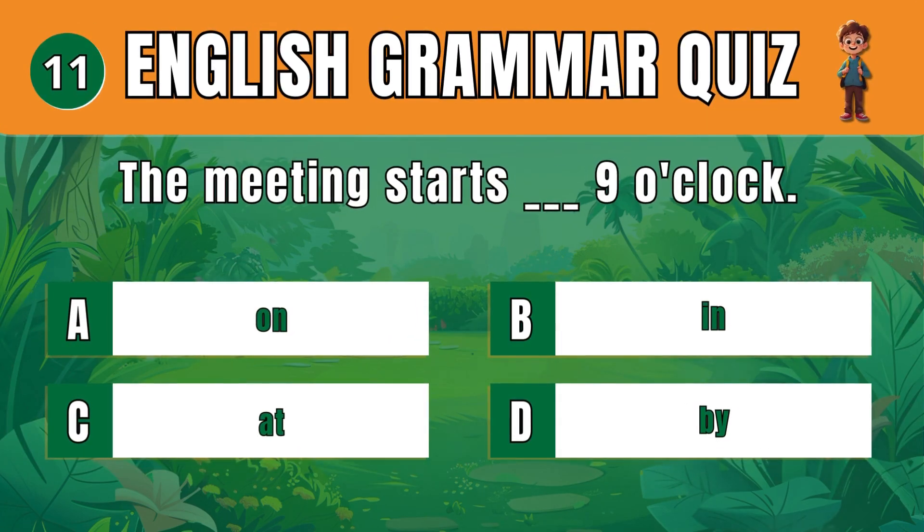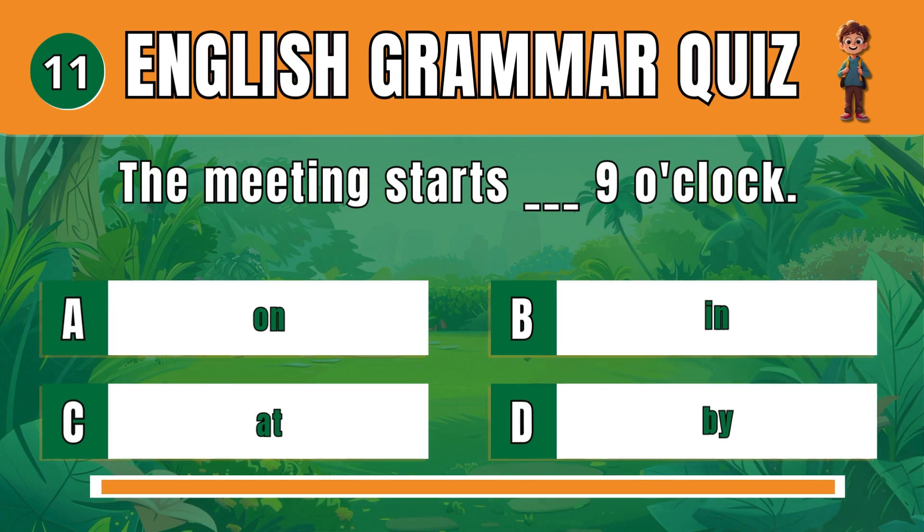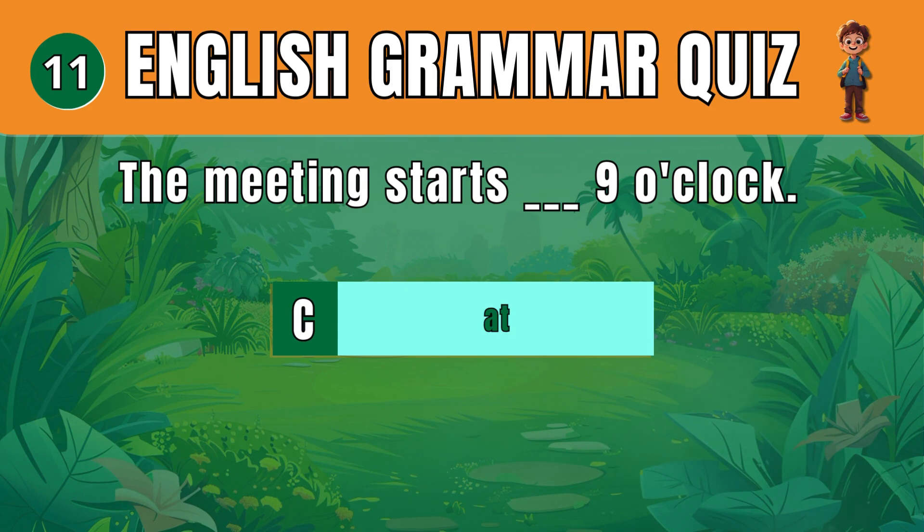Question 11. Choose the correct preposition to indicate time. C: At. The meeting starts at 9 o'clock.